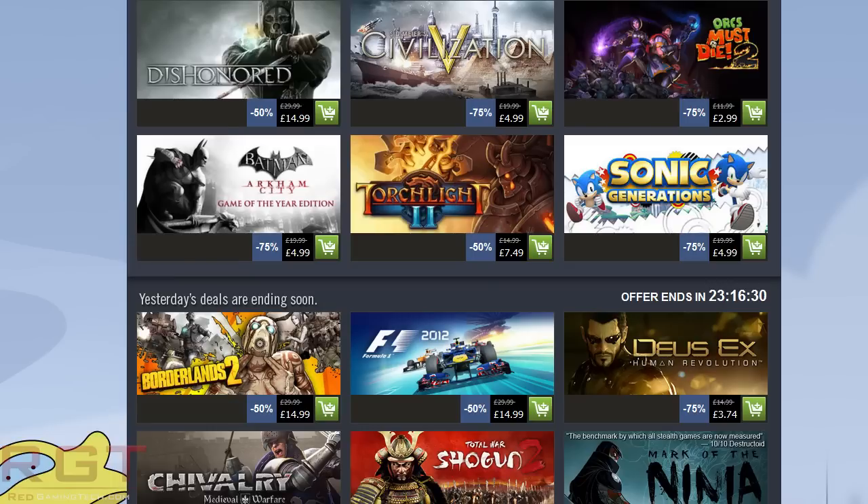Next one: Doom 3, the BFG Edition. id Software made some really big changes to this one, including what I believe is called The Lost Missions. If you want to play through The Lost Missions, check it out on RGT — I have a playthrough of it, and I also have a first impressions of Doom 3 itself.